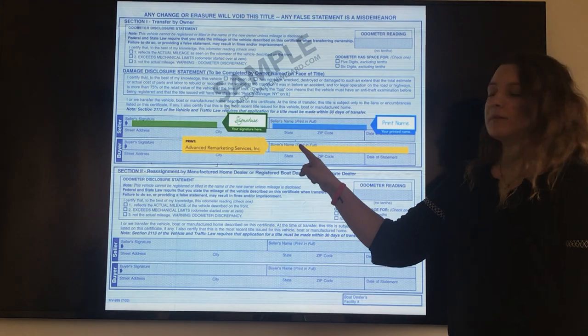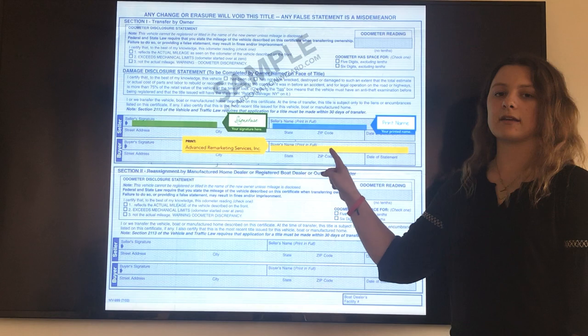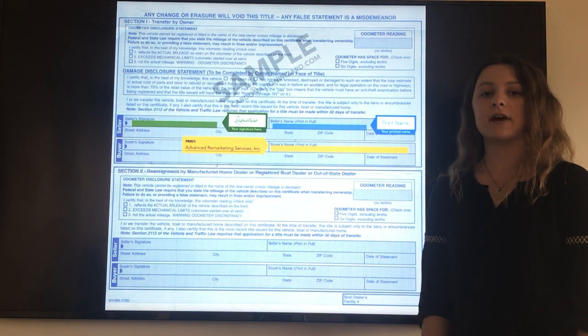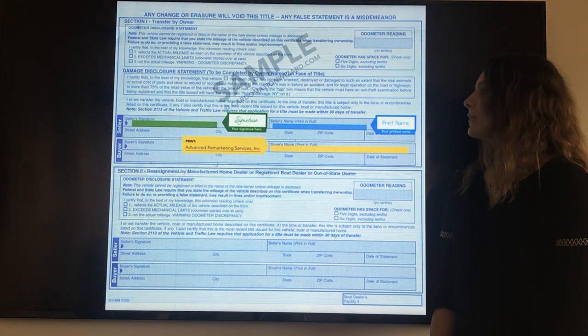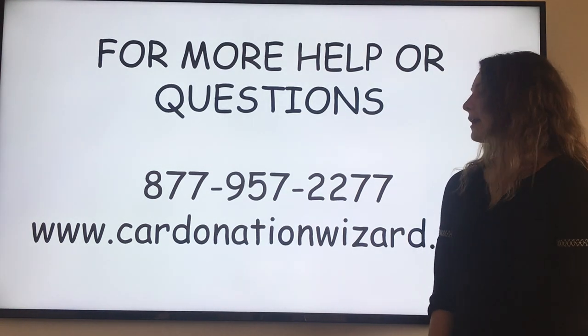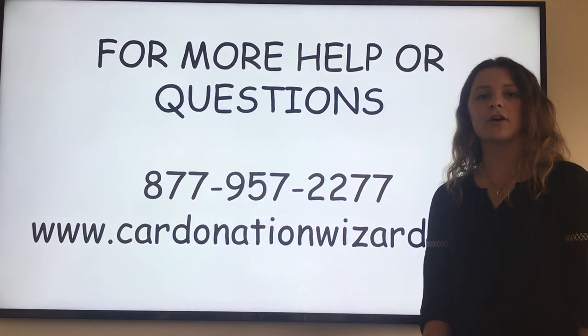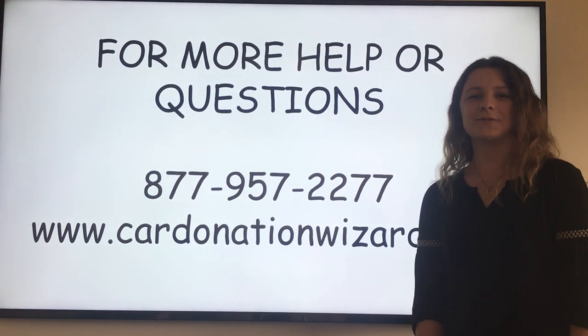You're going to go over to the buyer's name box and you are going to print Advanced Remarketing Services, Inc. Now your New York title is finally transferred over to us. If you have any remaining questions, please give us a call at 877-957-2277 or visit us at CardonationWizard.com. Thank you.